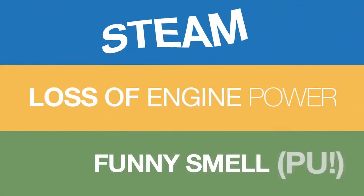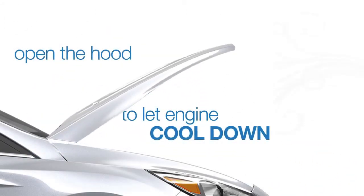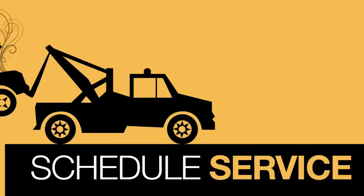If you see any of the signs, pull over and turn your engine and AC off. Open the hood to allow the engine to cool down. Don't touch anything — it's hot. And schedule service.